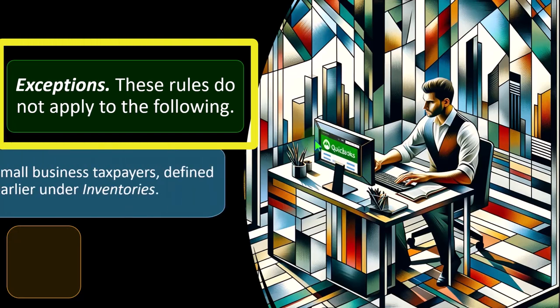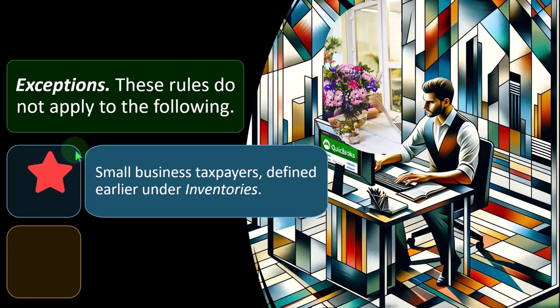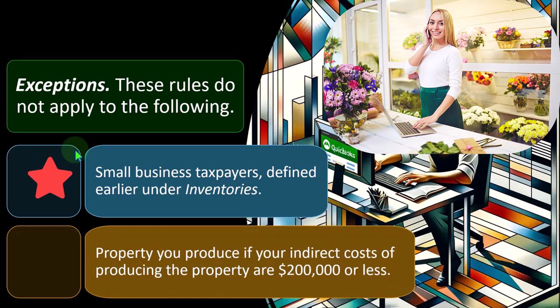Exceptions: these rules do not apply to certain small business taxpayers, as defined earlier under inventories. Inventory is an area that could force us to deviate from a cash basis to an accrual basis; however, there could be exceptions. Especially for small businesses dealing with inventory, you want to think carefully about how your business will work logistically and what tax basis is best — not only in the current year, but also thinking forward to avoid having to change accounting methods later. Property you produce where indirect costs are $200,000 or less may qualify.